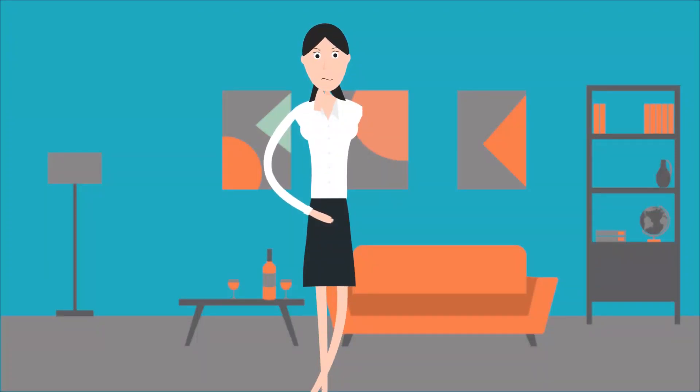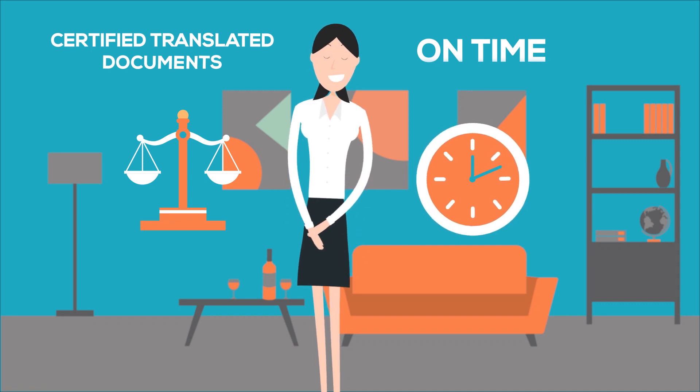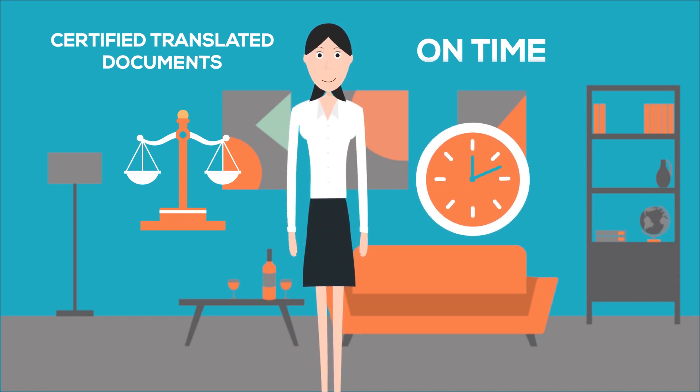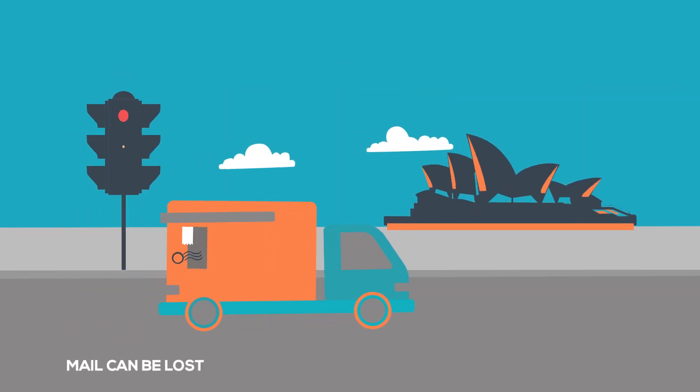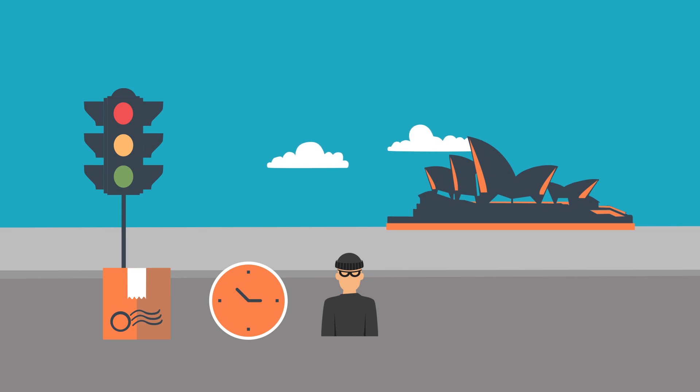It can be a stressful and painful process to get certified translated documents on time, let alone when you need a hard copy where you're at the mercy of a mail carrier to provide you with your documents on time. Mail can be lost, delayed, or fall into the wrong hands, which you don't want to happen with your personal documents.